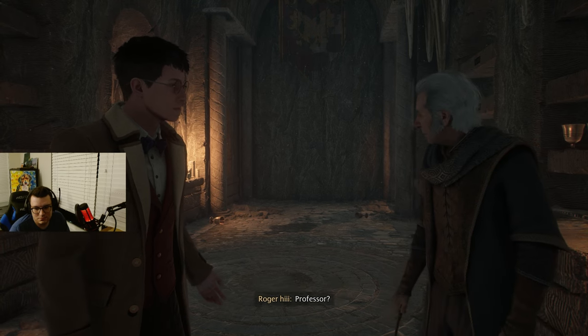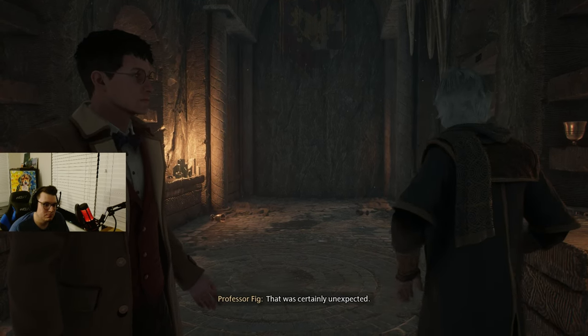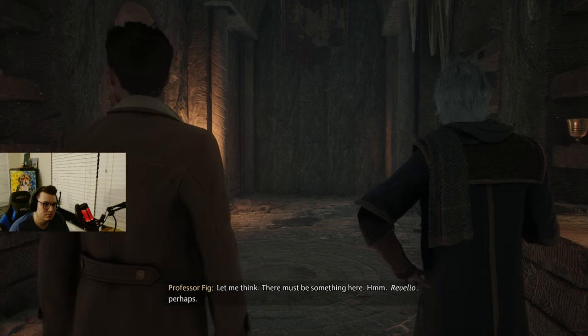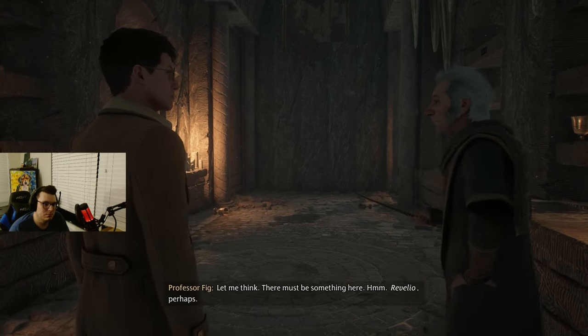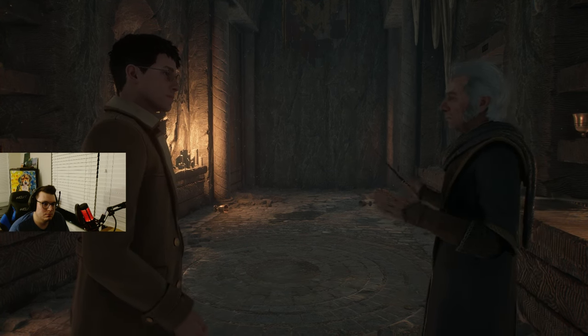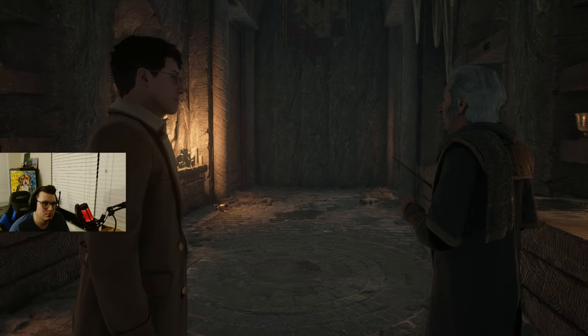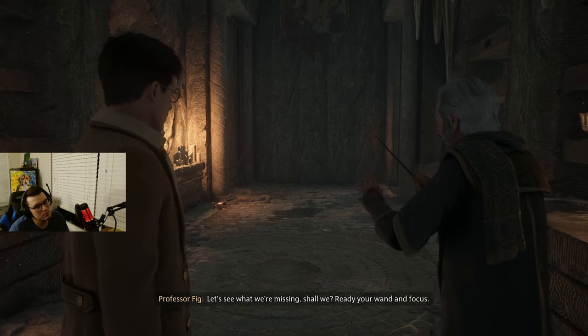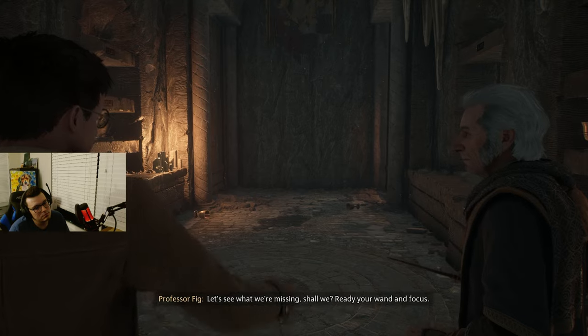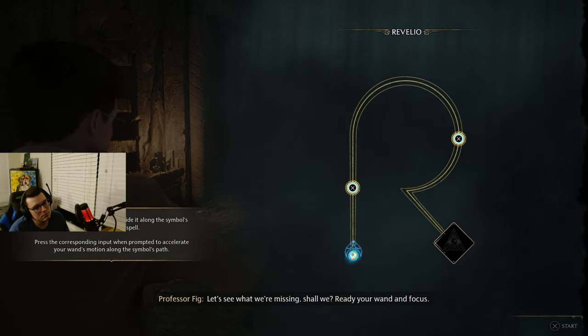Professor, that was certainly unexpected. Let me think, there must be something here. Revelio — perhaps Revelio? Yes, a revealing charm. No time like the present. Let's see what we're missing, shall we? Ready your wand and focus.